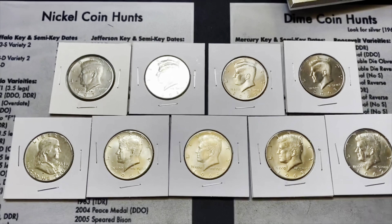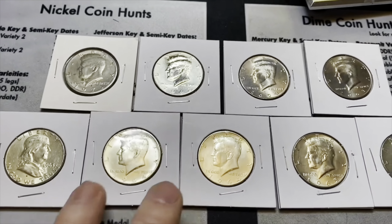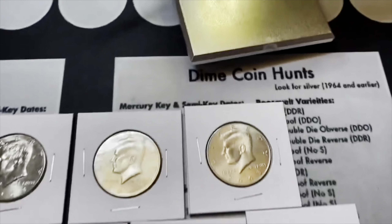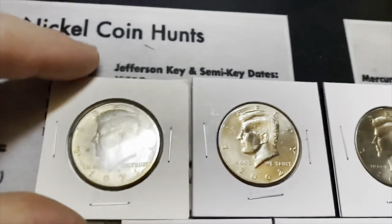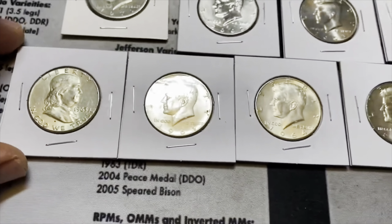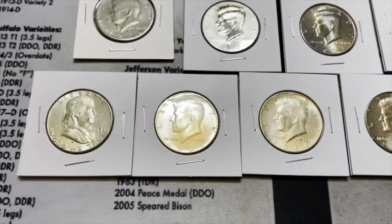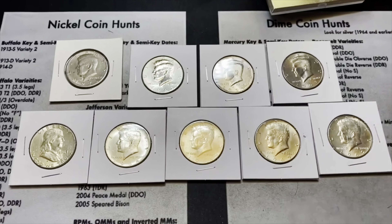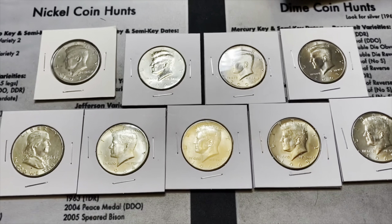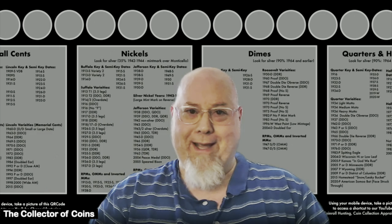We finished going through all 50 rolls — what an incredible half dollar hunt. We got three 90% silver, two 40% silver, three NAFCs, and a possible variety find — a possible double die which I'm going to get a second opinion on. The highlights are the 1963 Franklin and the two 1964 Roosevelt 90% silver. Really appreciate you watching — please give me a thumbs up if you like this video. Happy collecting! If you want one of my coin mats, there's a link down below in the description.